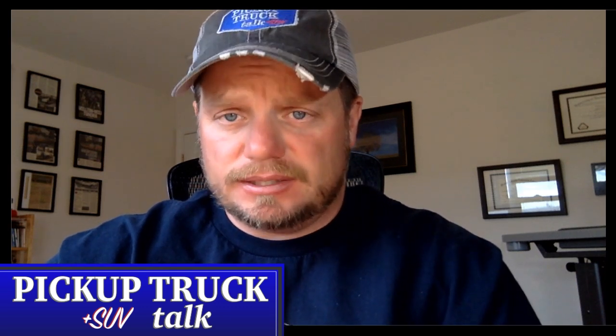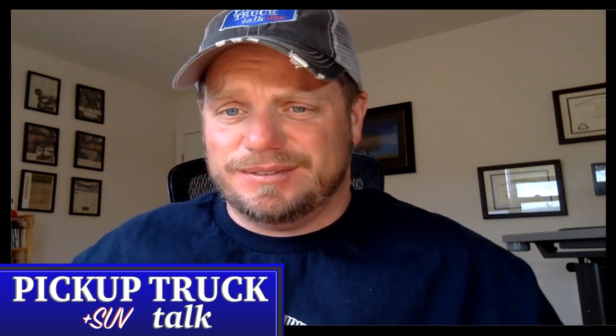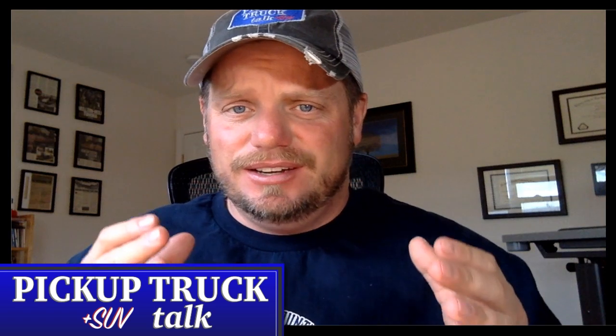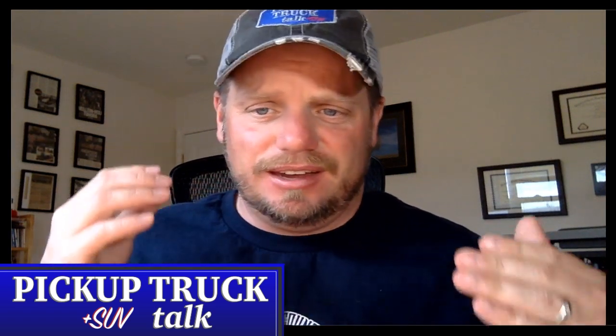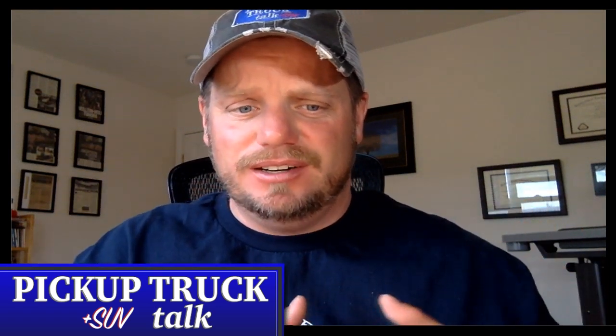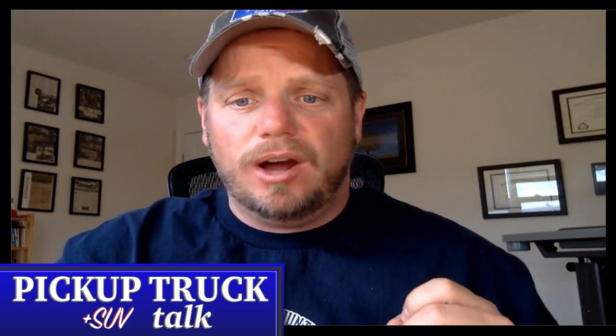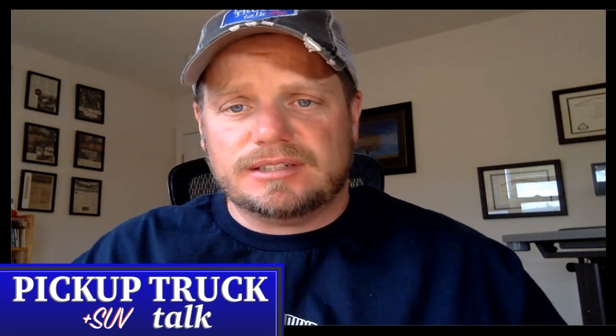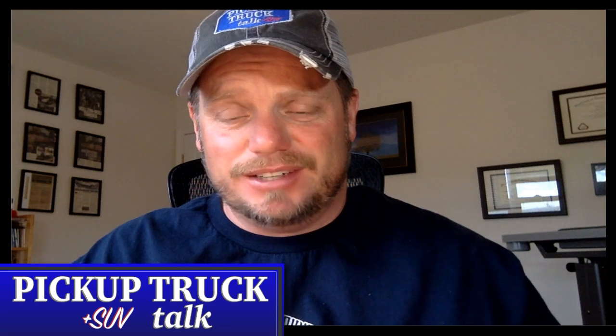Hello, it's Tim Estadol, Pickup Truck Plus SUV Talk. Welcome to the live stream we do once a week. I pour some whiskey, we talk about trucks, and we have a good time. Generally it lasts about an hour.